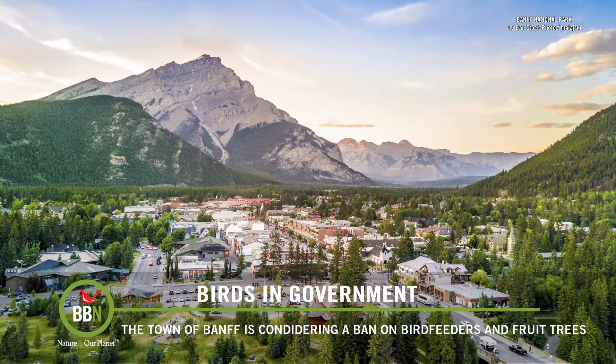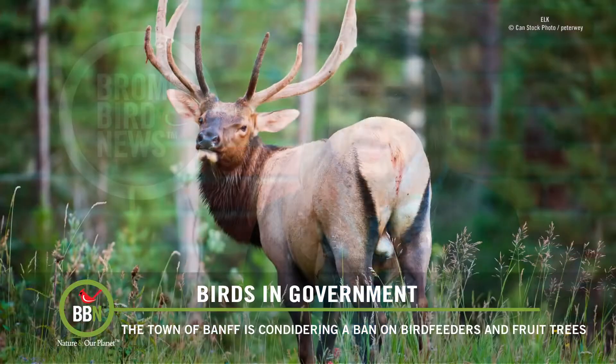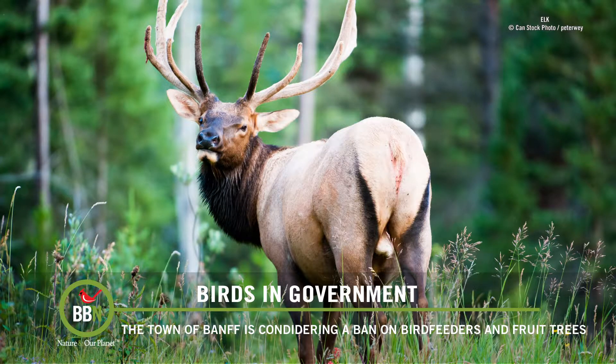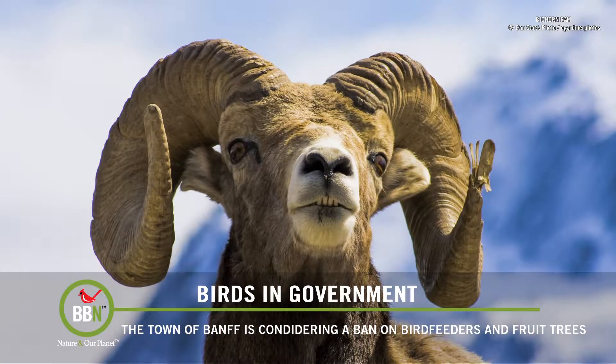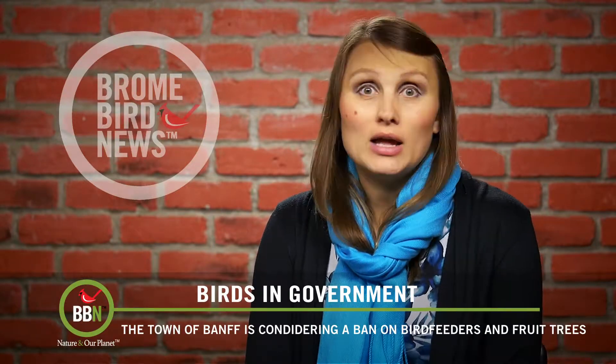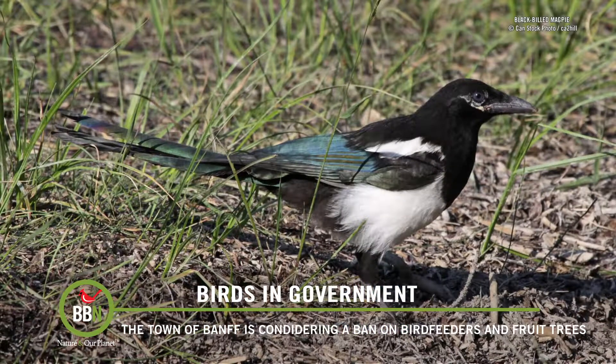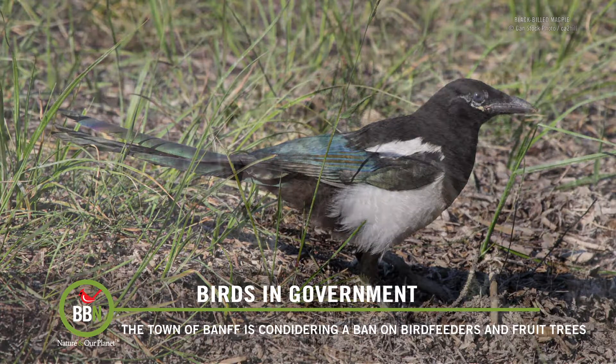The town of Banff is situated within the park, and anyone visiting the area will find out quickly how wild it can get — elk roaming the streets, rams hanging out on the mountain sides, and of course tons of birds and bears. The municipality is now thinking of introducing a total ban on bird feeding and growing fruit trees, because they're afraid that so much food will not only attract a lot of birds but a lot of other larger, less friendly wildlife.